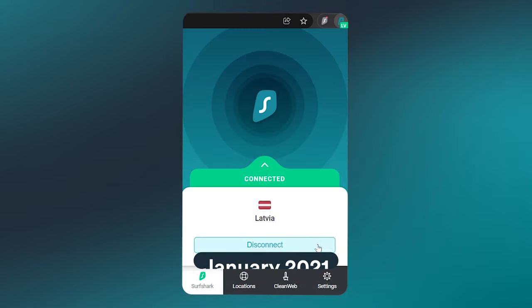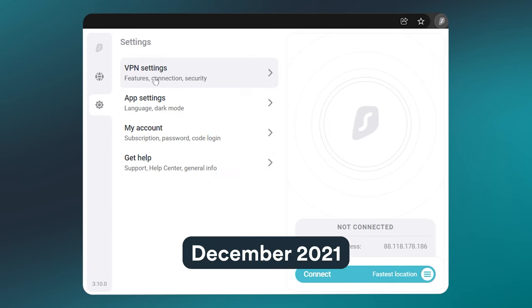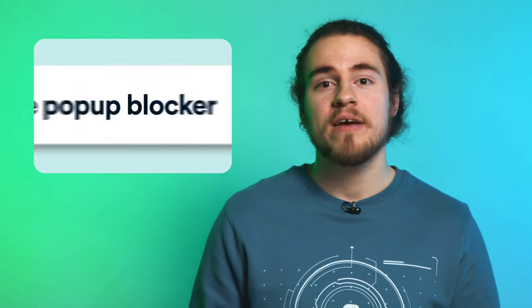That's the Surfshark extension at the start of 2021, and here it is again at the end of the year. It's like night and day, and it's not just the UI that was changed. Features like cookie pop-up blocker and auto-connect were also added this year.